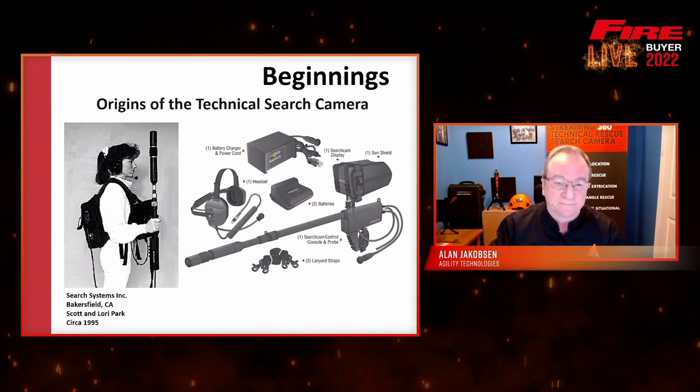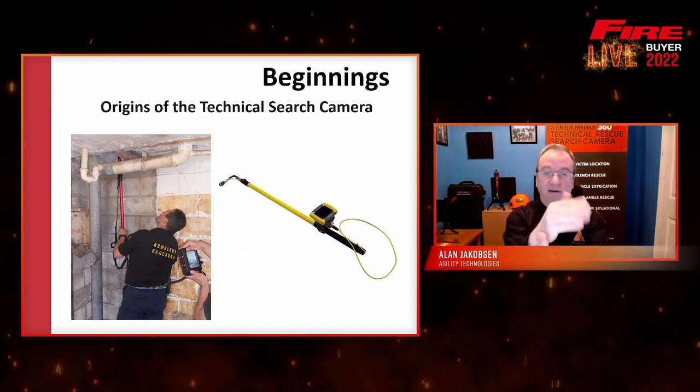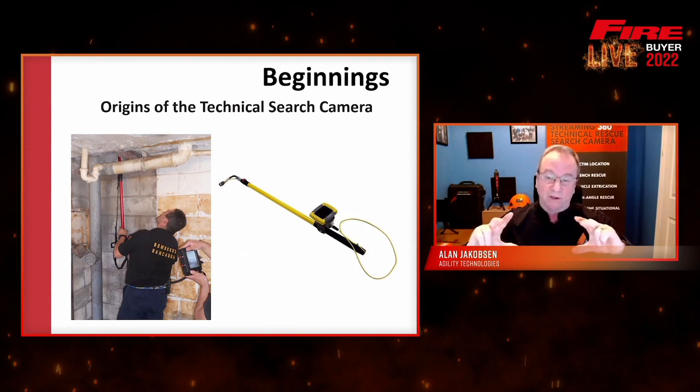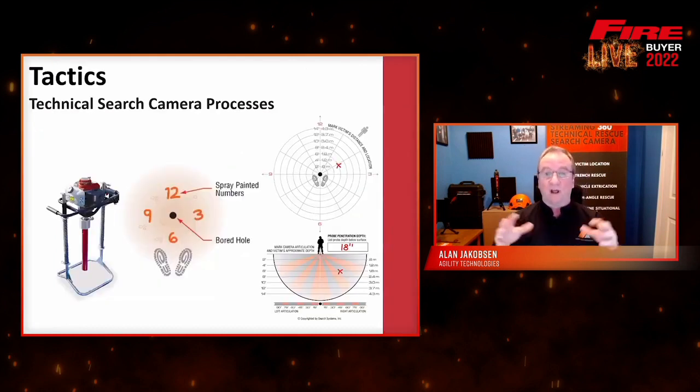Over time this evolved into having different types of cameras based on the same concept: an articulating camera head connected by a wire back to some type of video display unit, generally built by the company that made the camera. On the left is the Hasty Camera by Savox, and on the right is another camera by another company, but the same premise. They also developed cameras on cable probes so you could lower the camera down like 300 feet. Basically all around the same concept: articulating camera head, cable, video display.